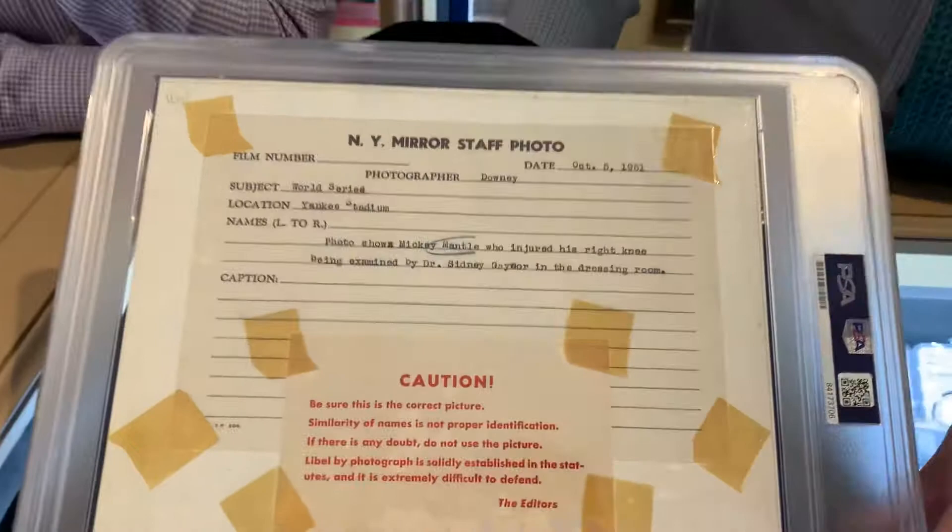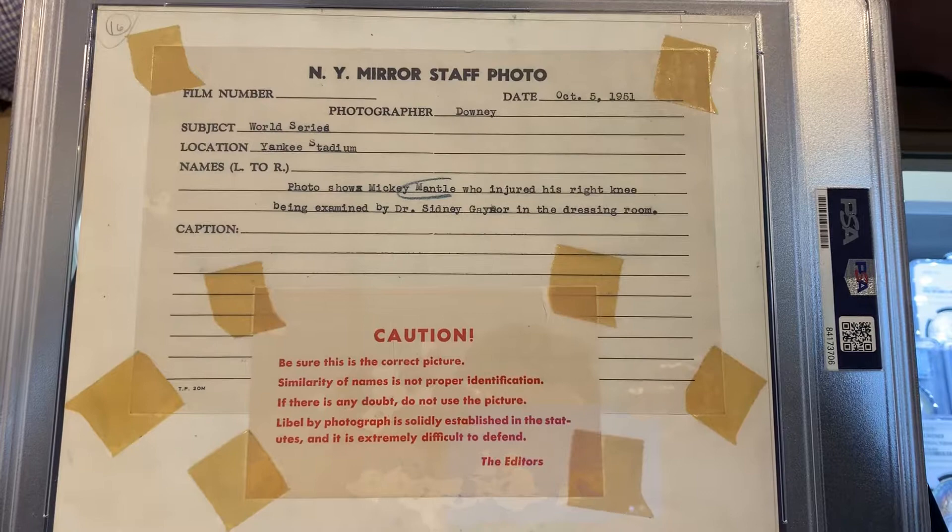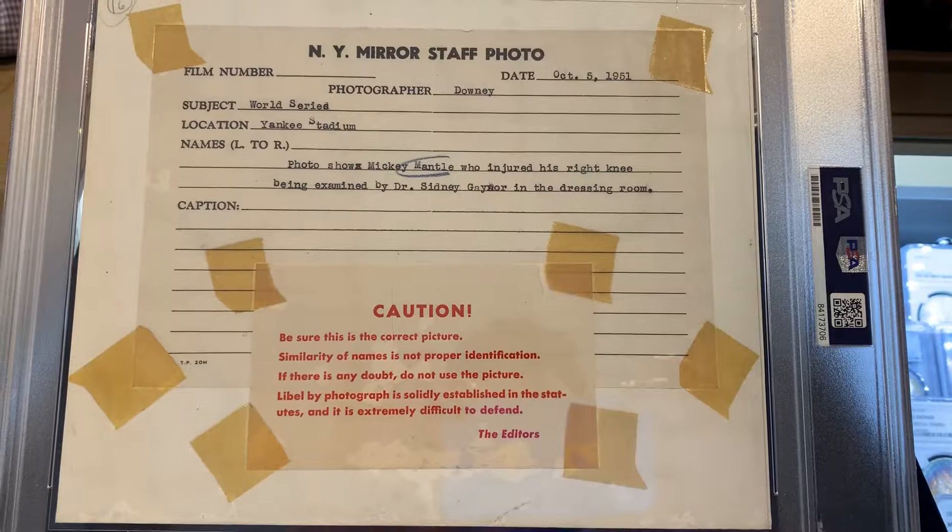Flip it over and on the back here — this is what I was saying. New York Mirror staff photo, which explains what it is and when it was taken. It was World Series, October 5th, 1951. That was game two — his iconic injury.